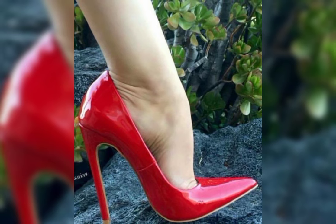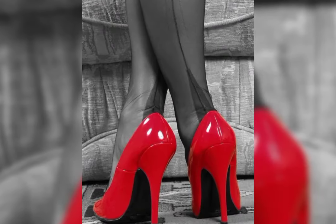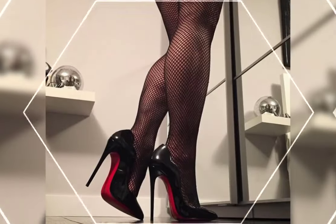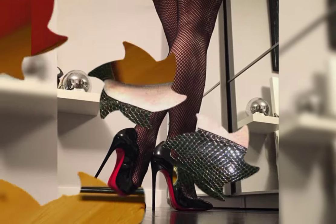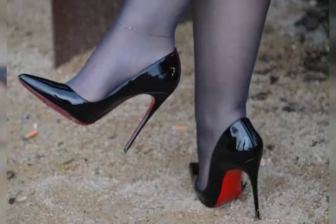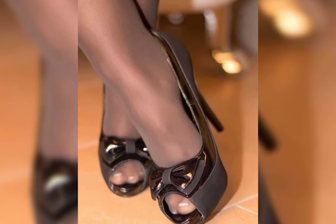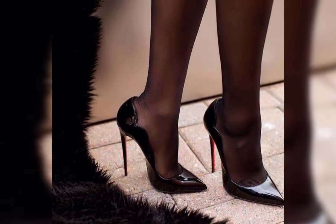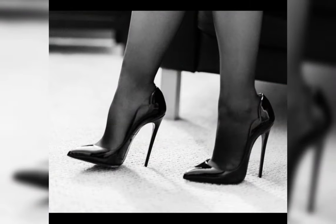High heels can be made from a variety of materials including leather, suede, and even sparkly fabrics like glitter or sequins. Leather is a popular choice for its durability and timeless appeal, while suede offers a soft and more luxurious look. Sparkly fabrics are perfect for adding a touch of glamour and making a statement.